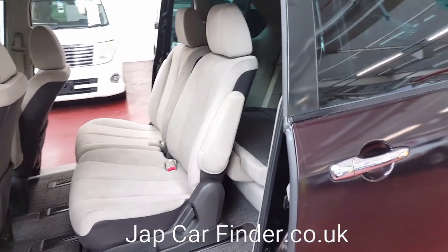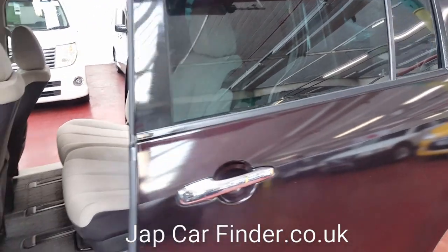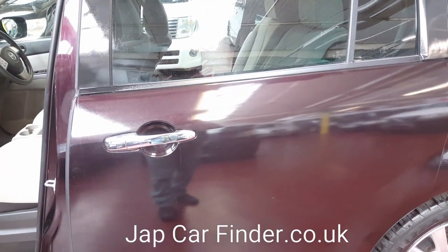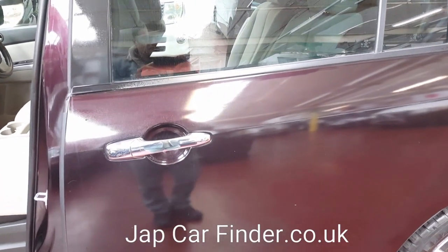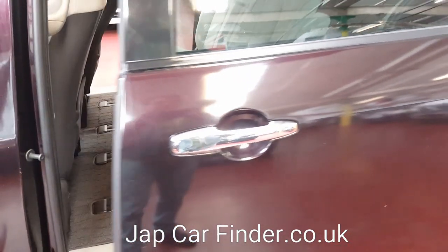You can lock the rear doors, or if you need them to be open, just lift and leave it alone.